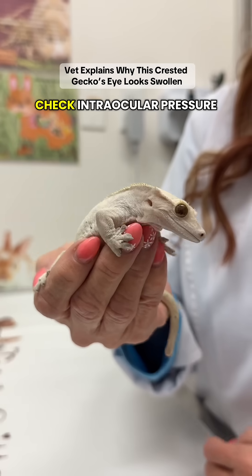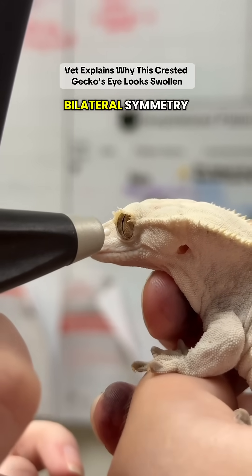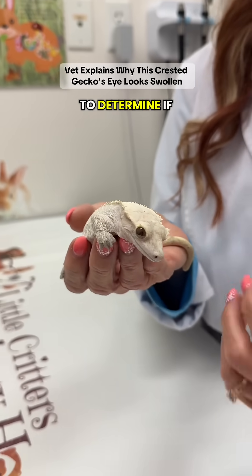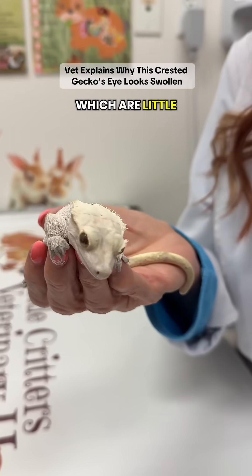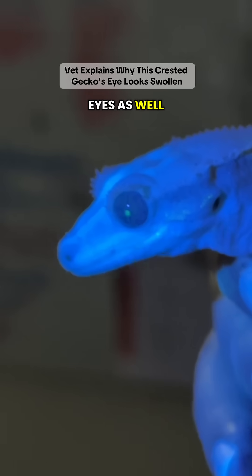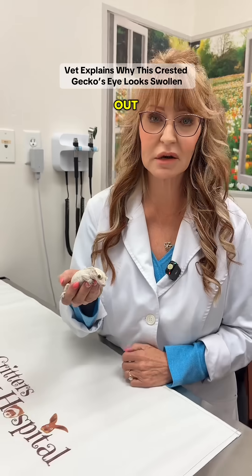Our plan is to check intraocular pressure. There aren't great established pressures for crested geckos, but we use bilateral symmetry — we compare the pressure of the good eye to the bad eye to determine if we have high or low pressures. She also has some corneal precipitates on each eye, which are little lesions on the cornea. So we are going to stain these eyes as well. One of the things that can be done, if need be, is to use a very fine gauge needle and drain some of that fluid out.